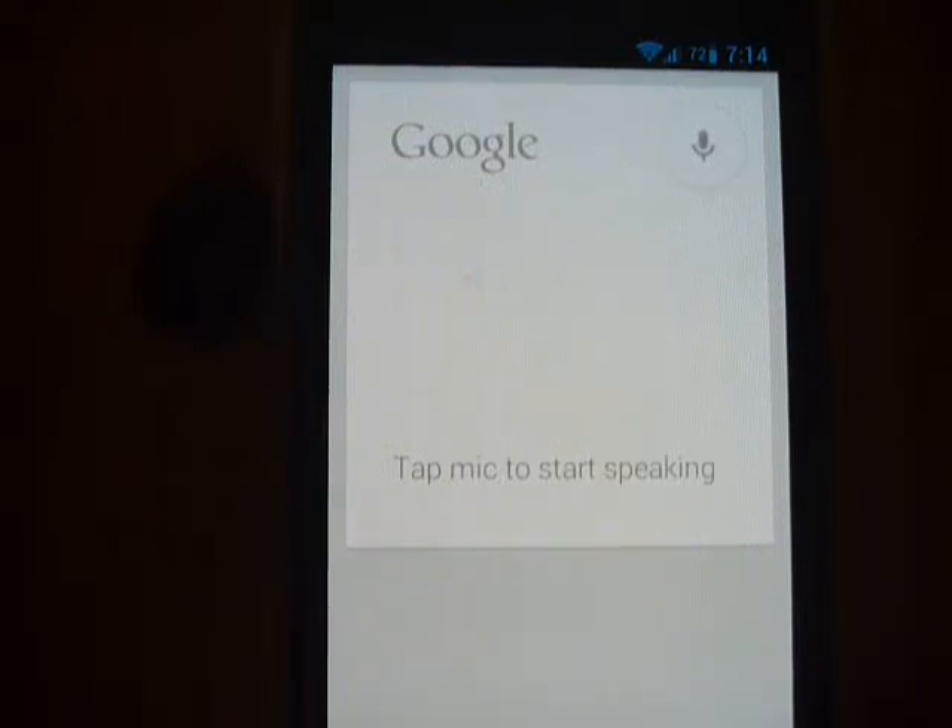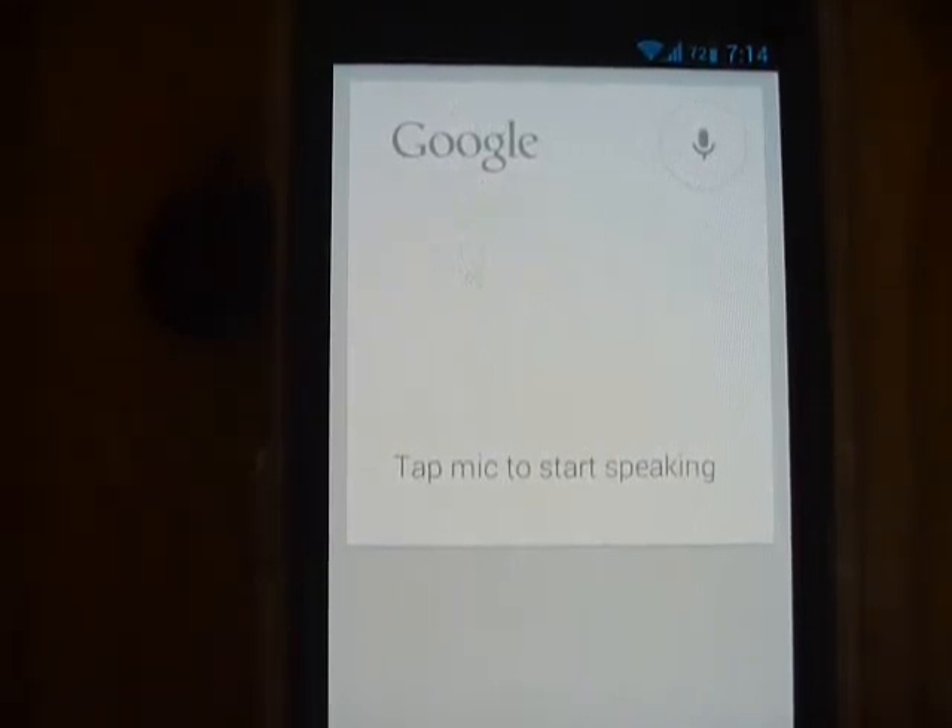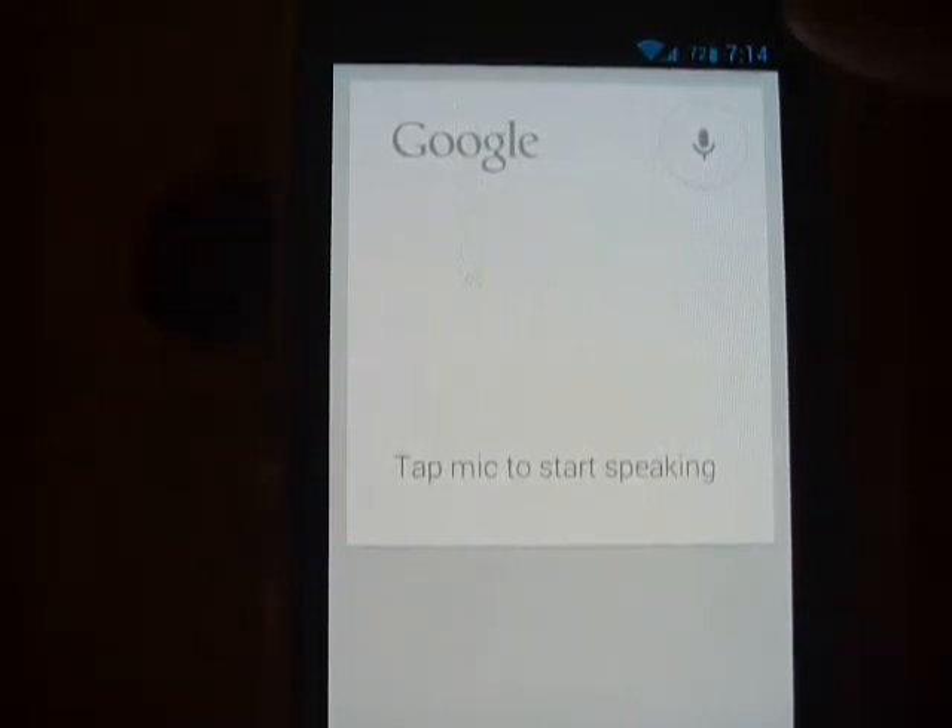This is my Pantech Burst and I thought I'd do some testing with Google Now, the alternative to iPhone Siri. So let me try doing some simple searches, such as checking the traffic.